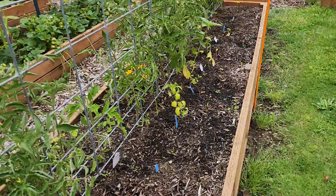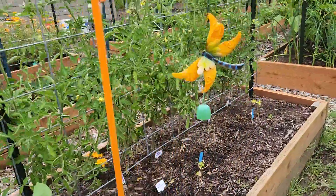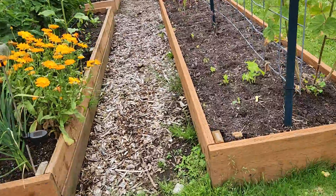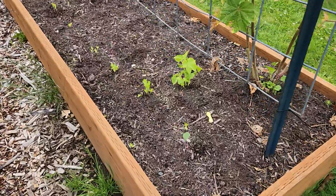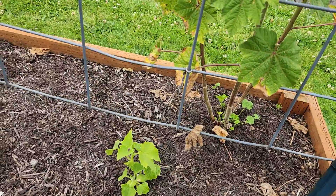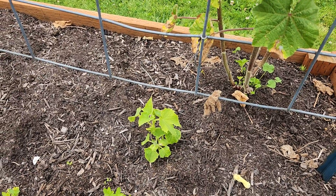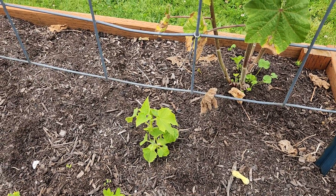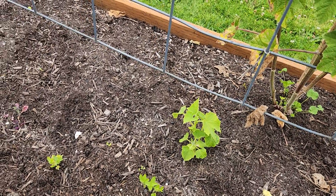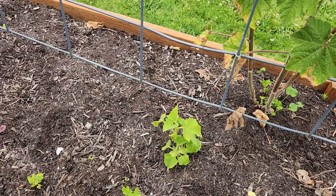My pepper plants aren't doing so hot this year — we'll see. The zinnias I planted are coming up right here. And that was supposed to be a snake bean too, but that is definitely not a snake bean — in fact it's some kind of squash or cucumber or something.